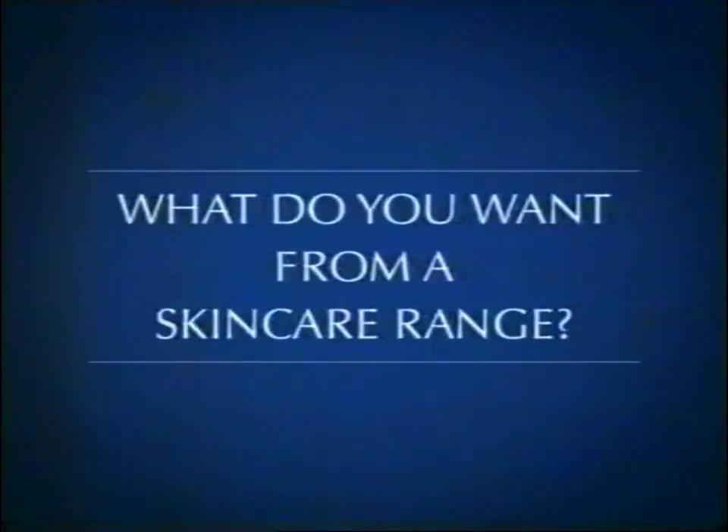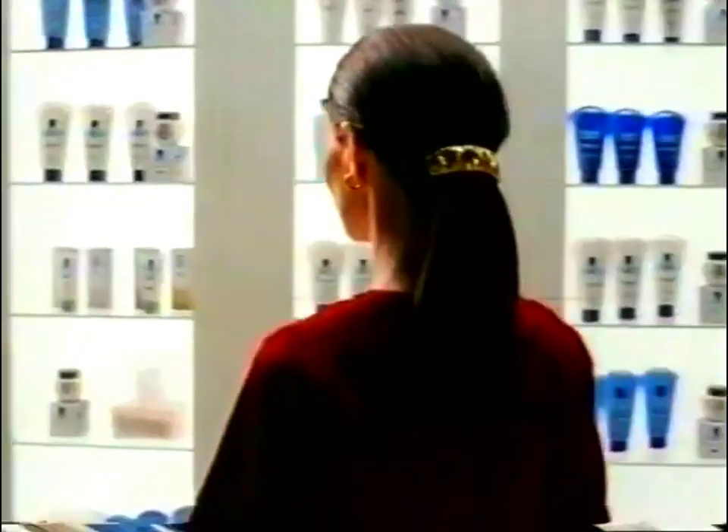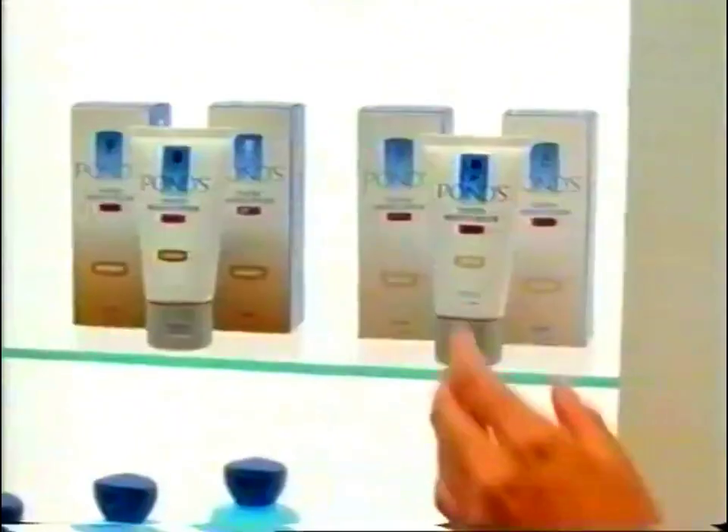No one wants to look their age. No one. Well, many women have told us that they'd like their skin to look younger. It's important to us here at the Pons Institute.